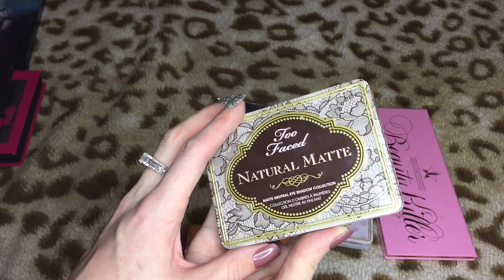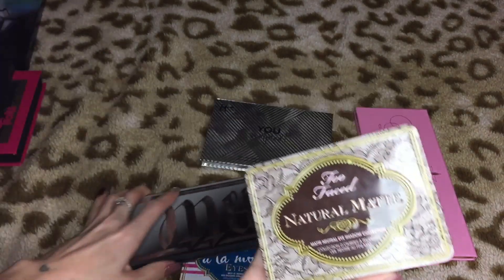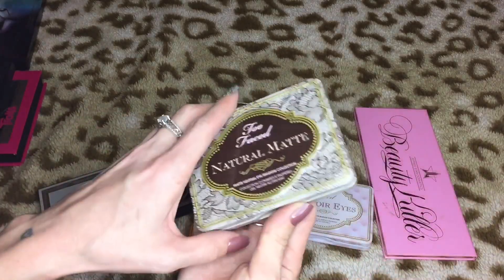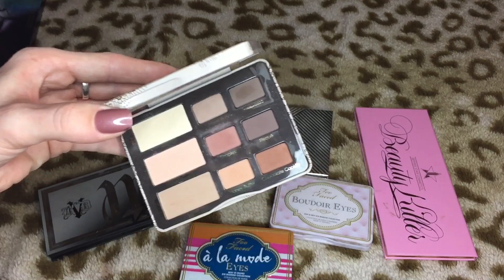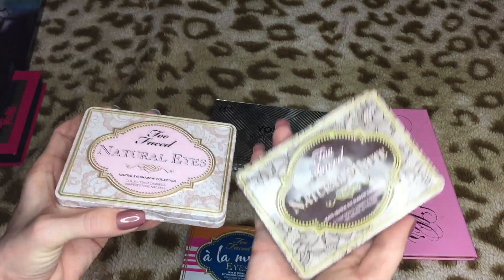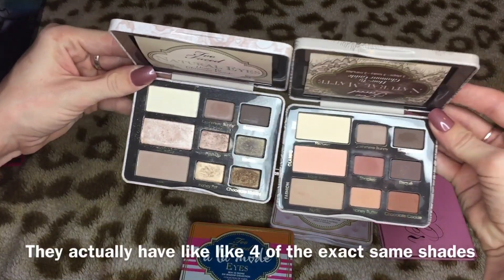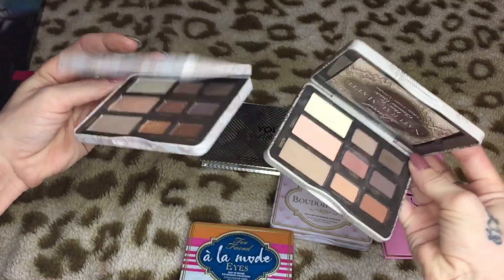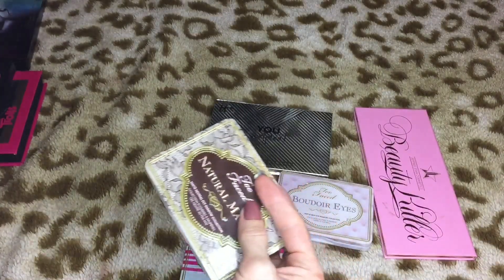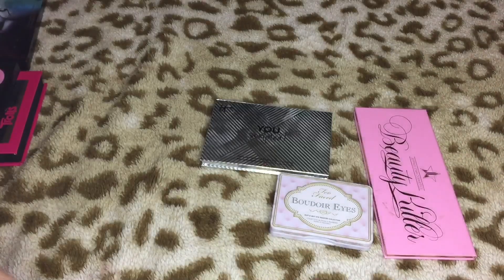Okay, so the Natural Matte palette — I'm trying to think if I have another all-matte palette. This one's not all matte but it has a lot of matte shades. It doesn't have as many neutral matte shades as the Natural Matte though. So I want to keep one of these — this one was already in the no pile, this one was in the maybe pile. I'm gonna go with the Natural Matte palette — I'm keeping the Natural Matte and still getting rid of the Natural Eyes palette.